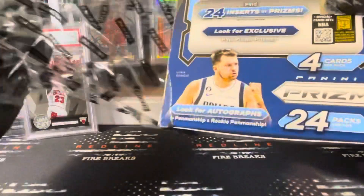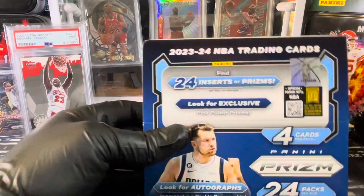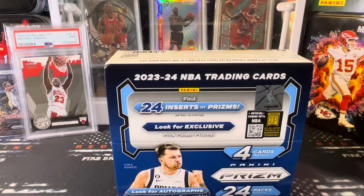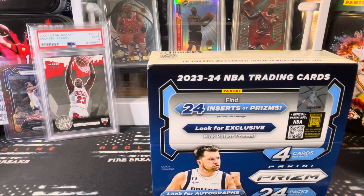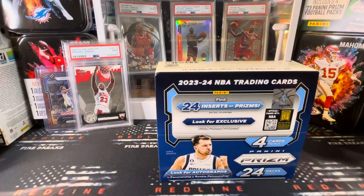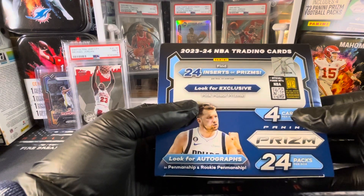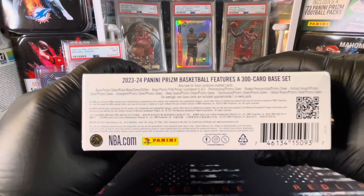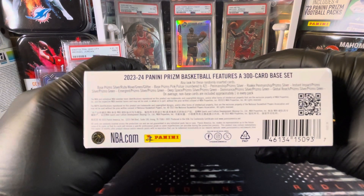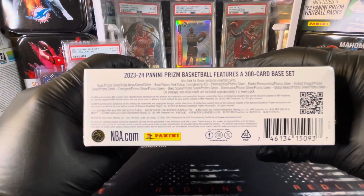This is the retail 24-pack box. You can possibly hit an autograph, but typically that's not going to be the case. We're going to see if we can. These are 24 inserts or prisms per box on average. Look for autographs. Base Prism Silvers, Ruby Wave, Green Glitter, Prism Pink Pulsar — numbered to 42, that would be sweet. You guys can screenshot that if you'd like.